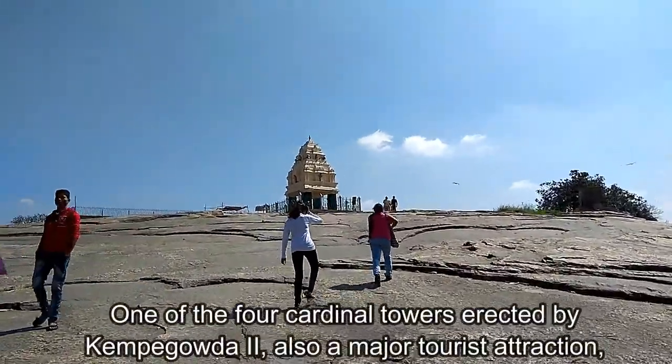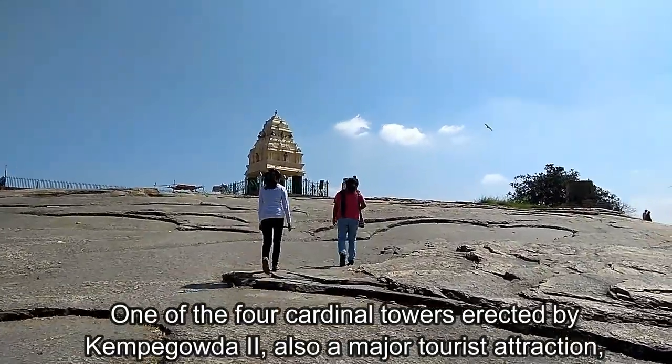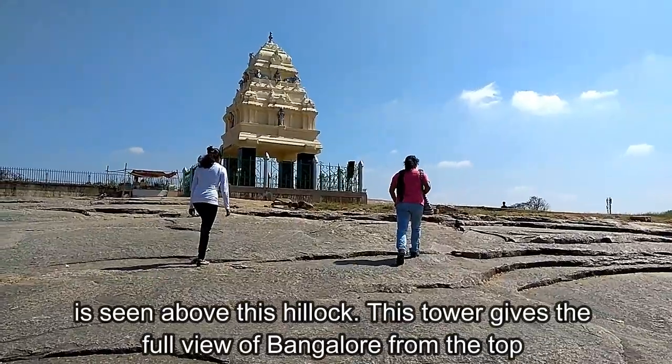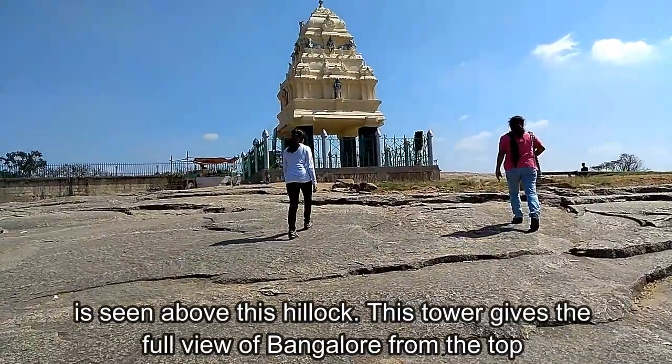One of the four cardinal towers erected by Kempe Gowda II is also a major tourist attraction, seen above this hillock. This tower gives a full view of Bengaluru from the top.